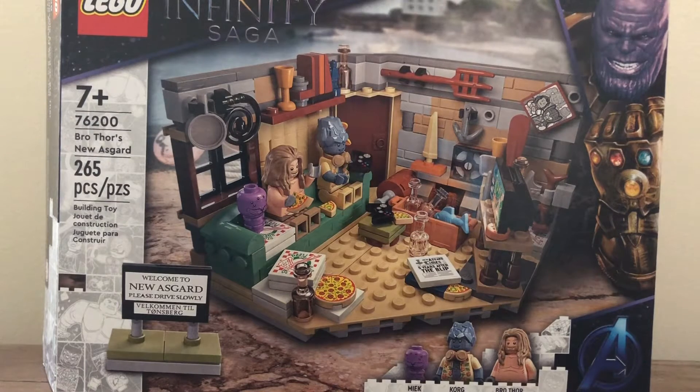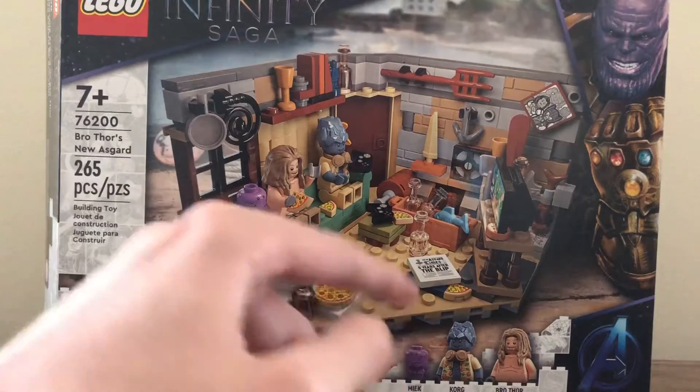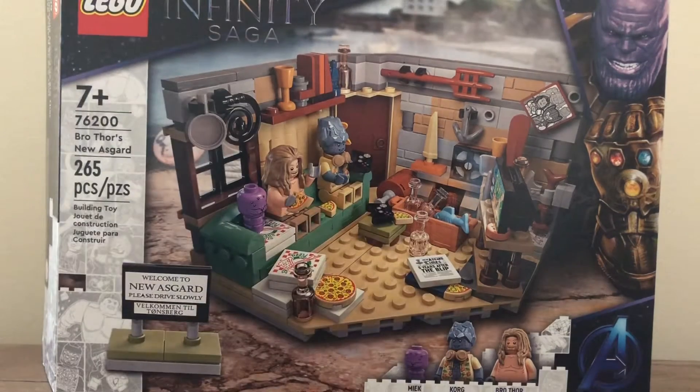This is set 76200. It has 265 pieces. It's for ages seven and up and has three characters all together: Meek, Korg, and Bro Thor, as well as a sign and a little build for Thor's house.